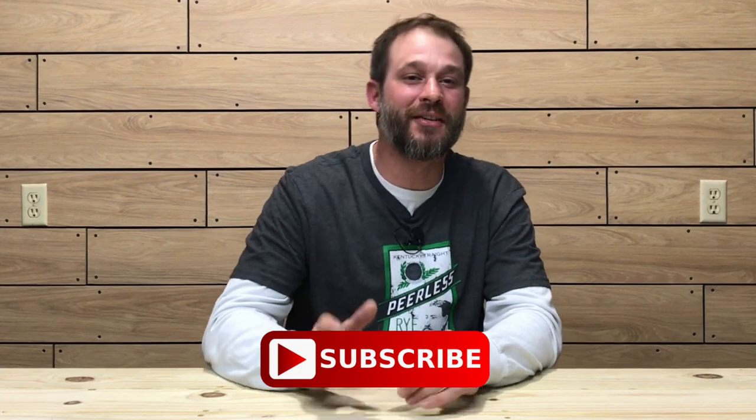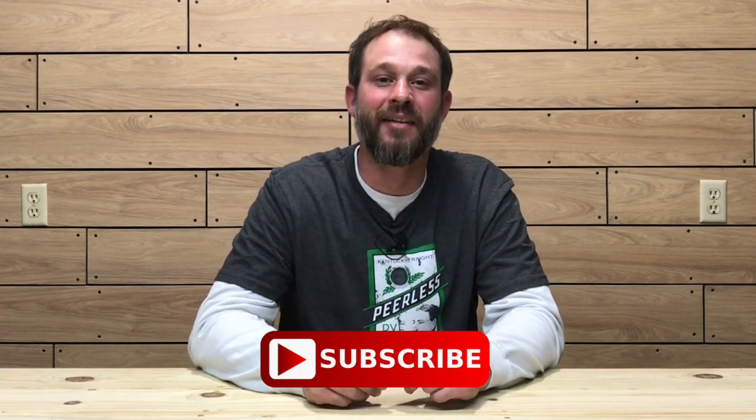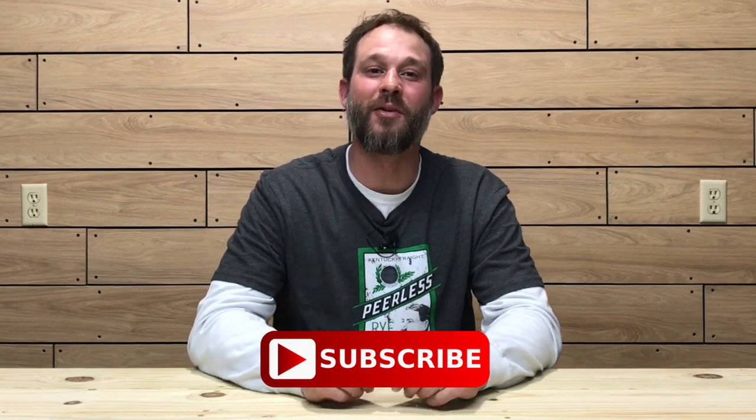Welcome to the Oak and Smoke Whiskey Reviews. My name is Brent. If you are a subscriber, I thank you so much for your support. If you're not a subscriber and you're into whiskey, please consider hitting that subscribe button with the notification bell so you'll be notified of new uploads and live journeys.